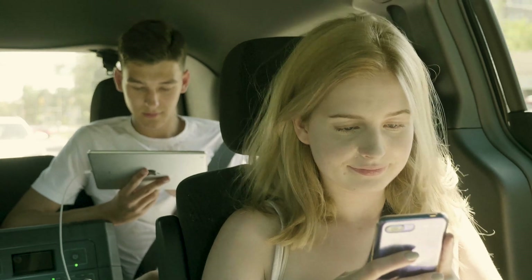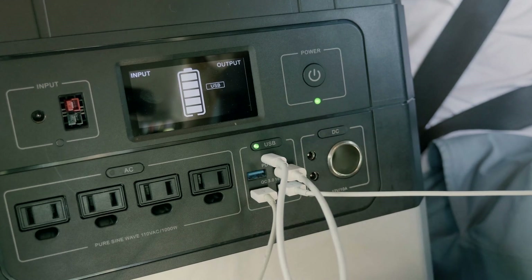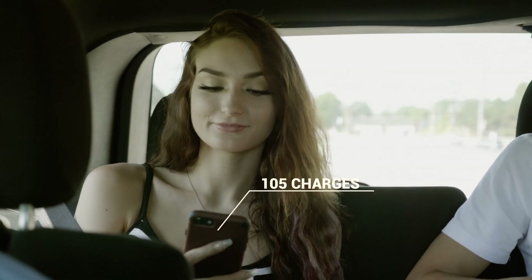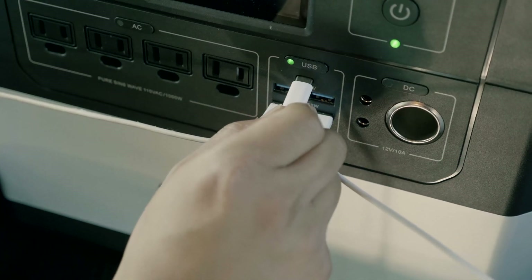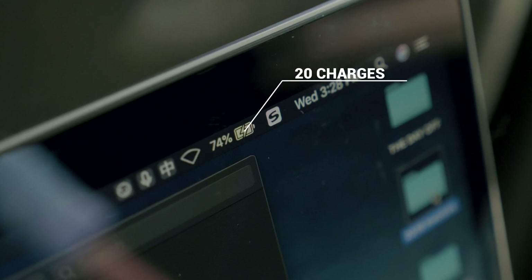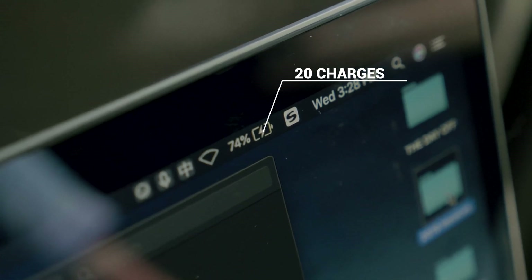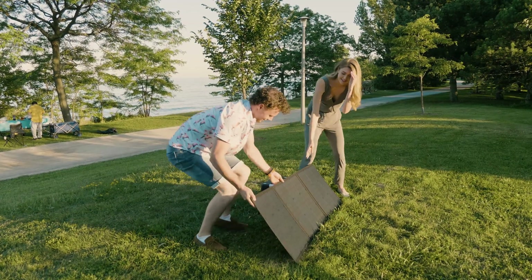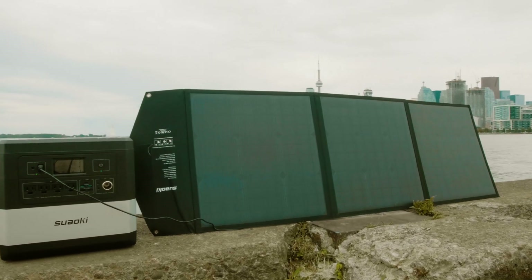In terms of charging, the 18 watt QC 3.0 USB ports enable three times faster charging — you can charge your iPhone 10 to 85% in just 45 minutes. The USB-C port supports the fastest 60 watt power delivery, which can get your MacBook Pro 80% charged in just 80 minutes. In case there is no other power supply, with a 120 watt solar charging pad, 10 minutes of sunshine can get you enough power to charge your iPhone fully.